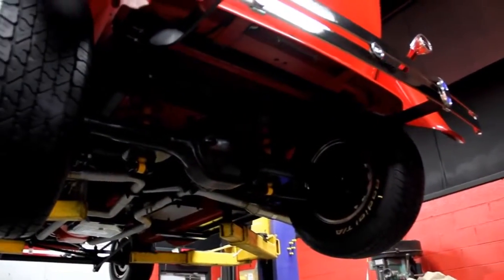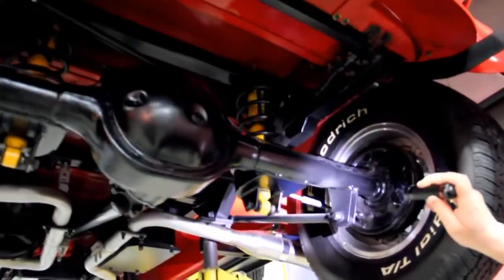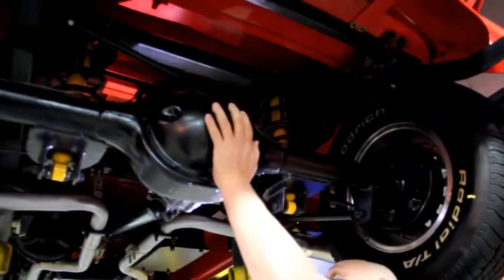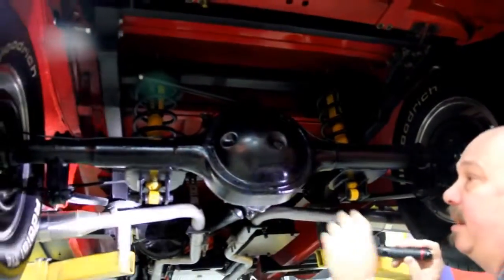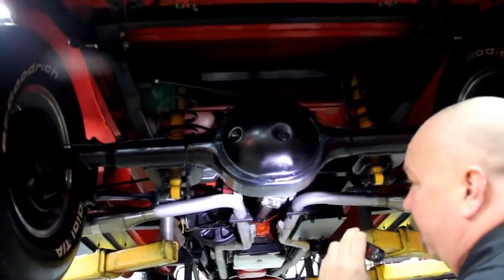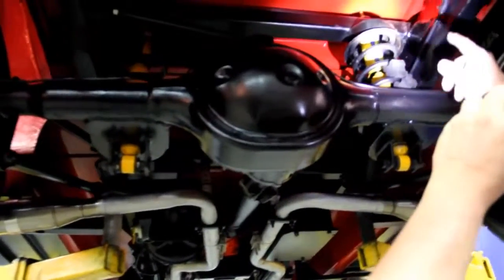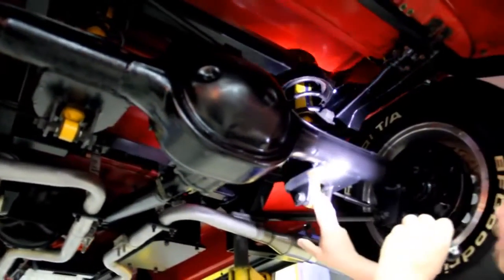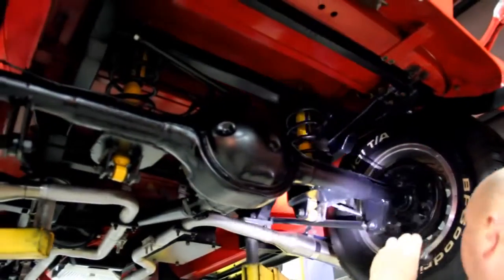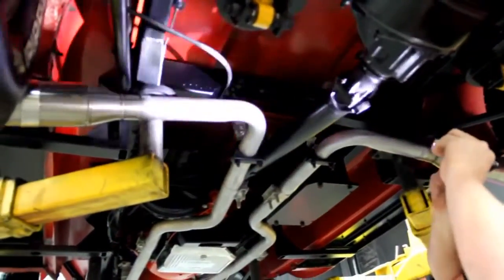We're underneath this beautiful 1929 Ford Street Rod now — take a look at this baby. She's got a four-link rear end setup, and that is a Ford 8-inch rear end in there. We've got right around a 3.50 gear — it's not a posi track. We've got coils here holding her up, looks like good-looking Monroe shocks. Good-looking exhaust system, and looks like the U-joint's new.